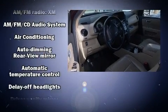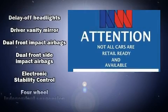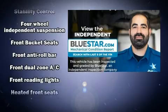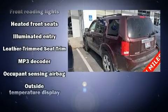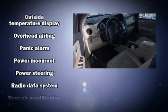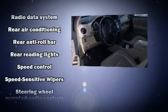Honda ensures the safety and security of its passengers with equipment such as head curtain airbags, front side impact airbags, traction control, anti-whiplash front head restraint, ignition disabling, and four-wheel disc brakes with ABS. Various mechanical systems are monitored by electronic stability control, keeping you on your intended path.